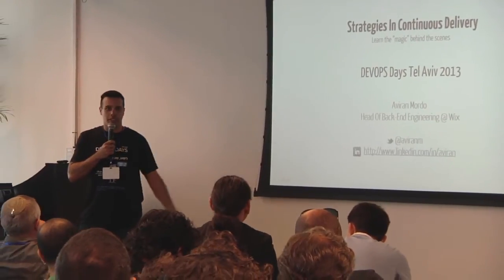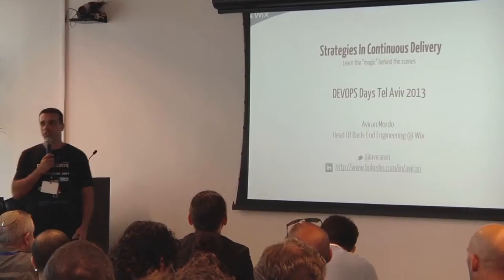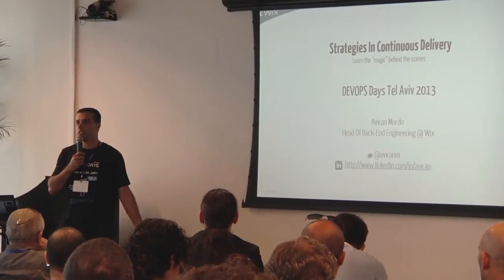My name is Aviran Mordo. I'm the head of backend engineering at Wix, and today I'm going to tell you about how we do continuous delivery at Wix.